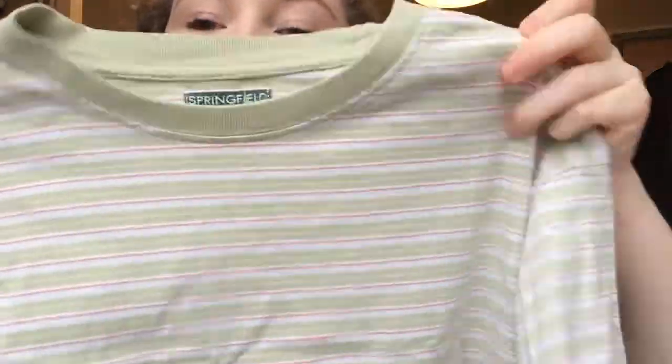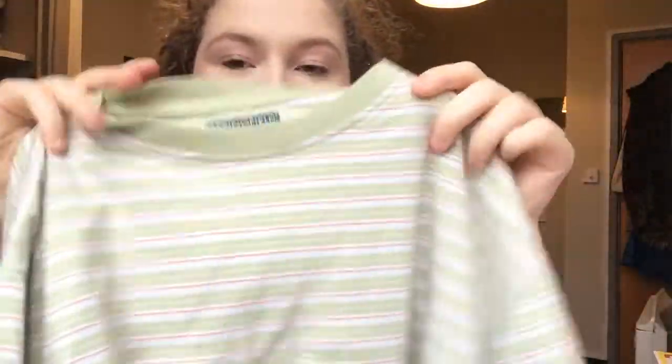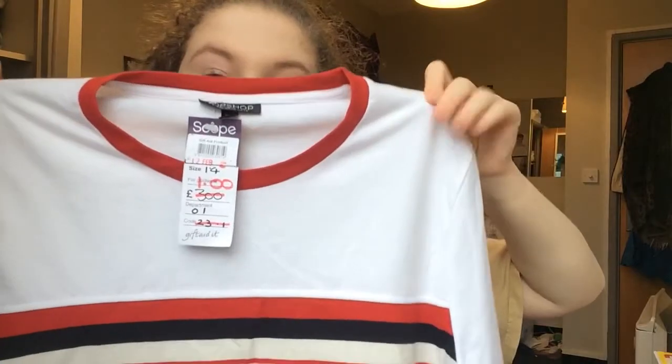Another t-shirt is this orange and green stripy tee from the men's section — again it was a pound and I thought it was just really cute. The last t-shirt I got is from Topshop again — it's not vintage or anything, probably last season, but it's a 70s style t-shirt with ringer sleeves. Again this was a pound — I thought it was really nice.